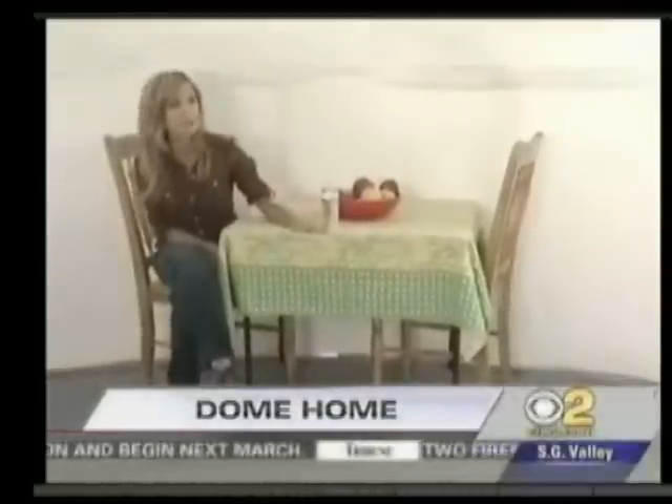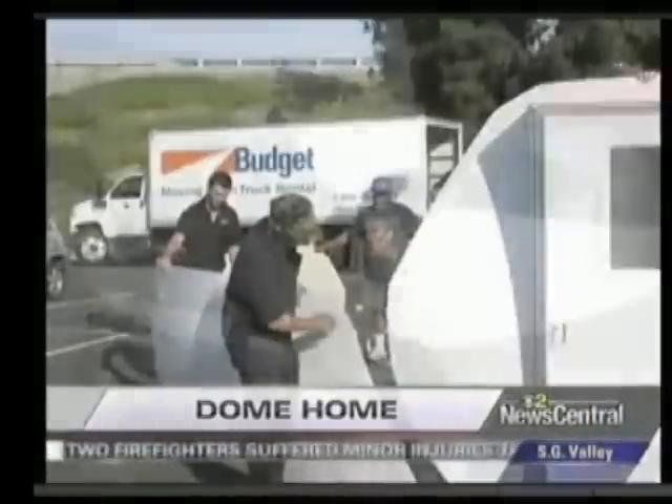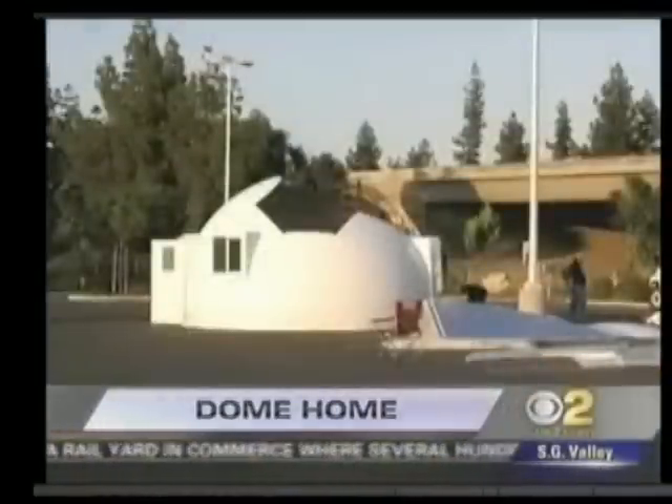And if you want to store it, it fits into a box that stands no higher than this table. Here's how it works. All you need is a screwdriver, a wrench, and a stepladder. 21 panels, shaped like potato chips, overlap and they're bolted together.